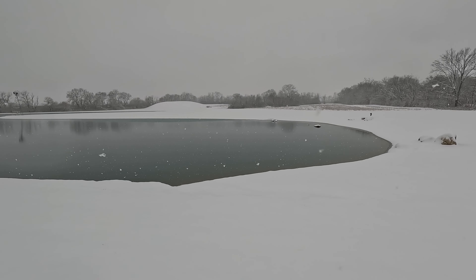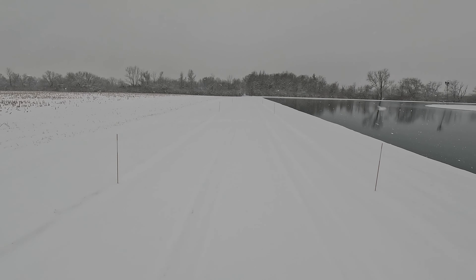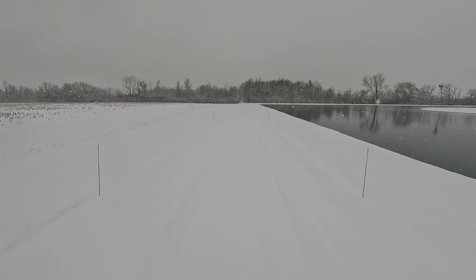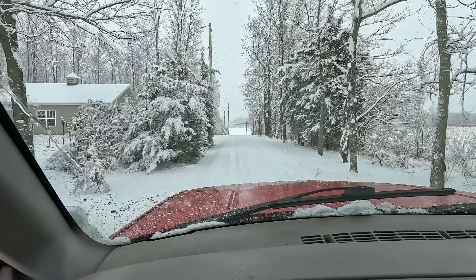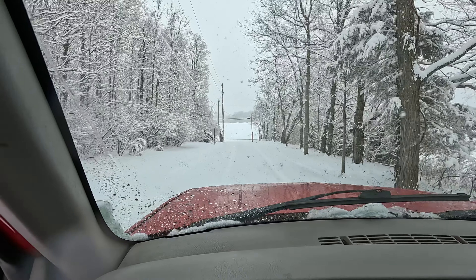Alright guys, we're going to head down the driveway. As you can see, this is why we've got the markers — you can't really tell where it is. We've got markers on both sides. So we're going to sign off, head home, and come back a little later to do some plowing. Half a mile long driveway — it can be fun sometimes, it can be a pain other days.